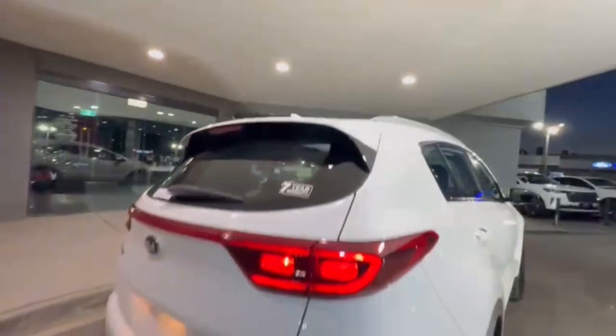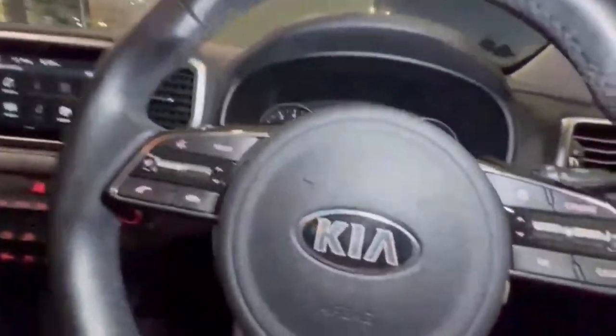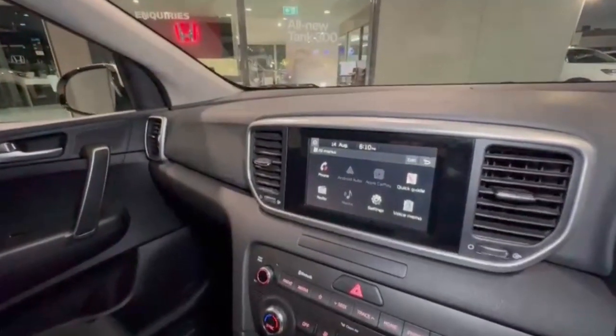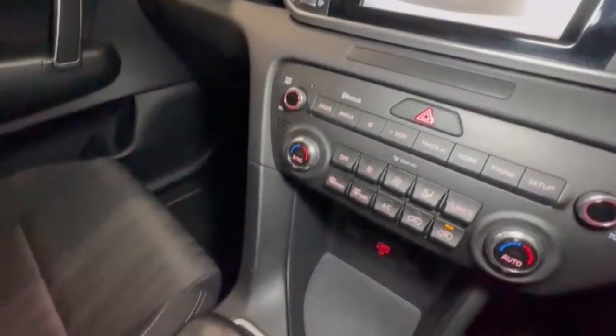Opening up, you do have a really nice size boot. Coming down the driver side, this car does present really tidy considering we do have 160,000 K's on the clock — with lane assist, a really nice size head unit with Apple and Android CarPlay, a rear camera view, and so much more.